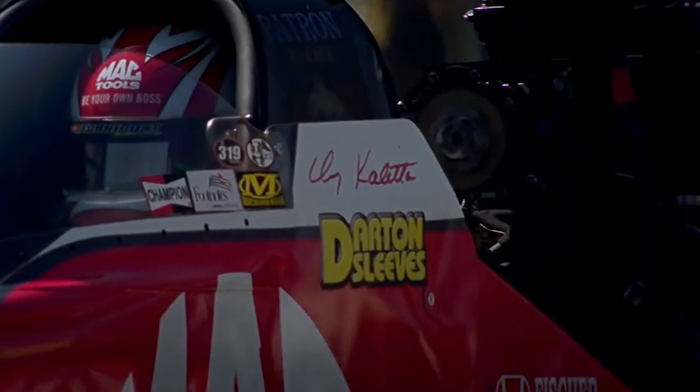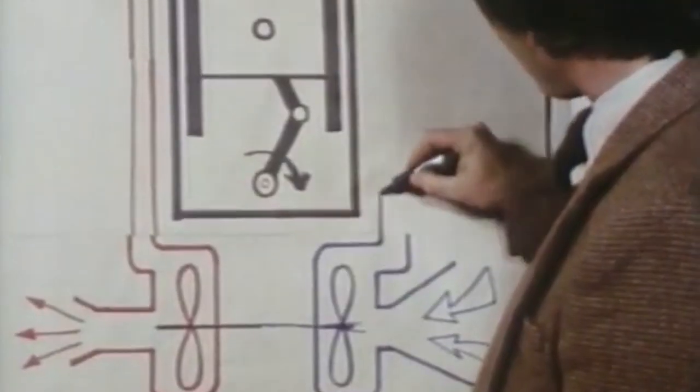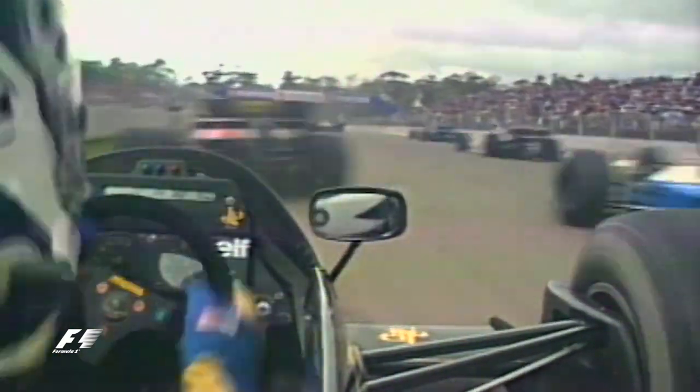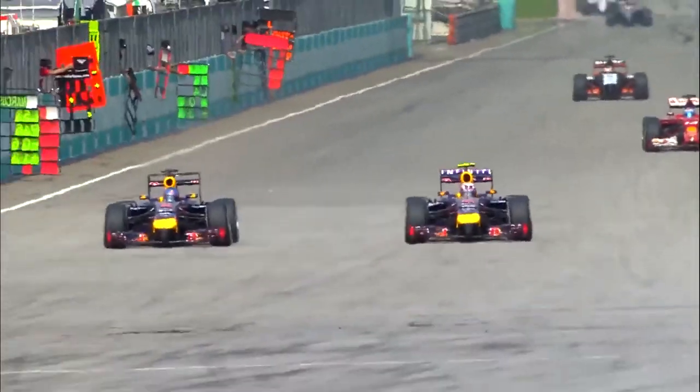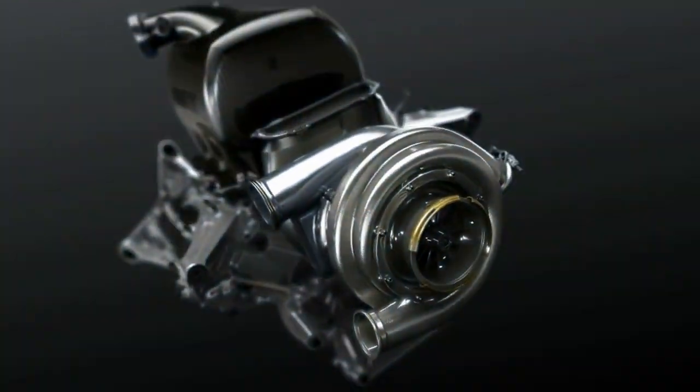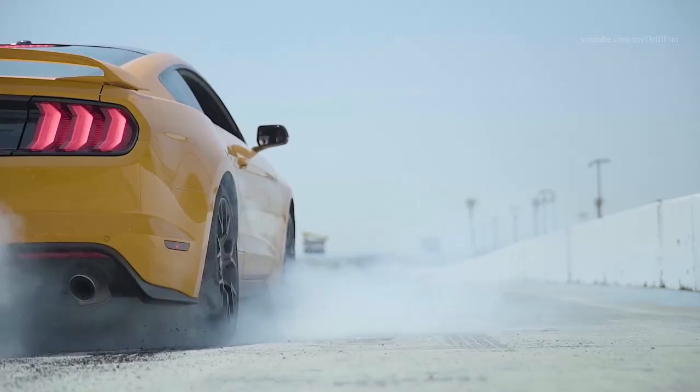Another advancement perfected by racing is forced induction systems like turbochargers and superchargers. Both of these devices push more air into the engine, creating more power. The race teams of Formula 1's first turbo era in the 1980s were able to get up to 1,500 horsepower from turbocharged 1.5 liter engines. Turbochargers were eventually outlawed, but have since returned to the sport in 2014. Teams now use turbocharged V6s, and nearly every car brand today offers a turbocharged model in their lineup.